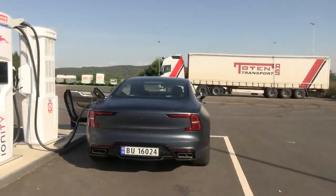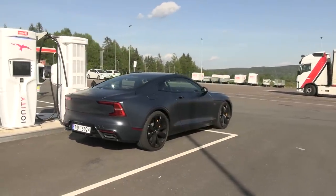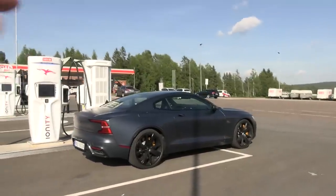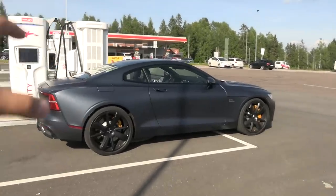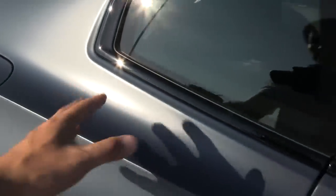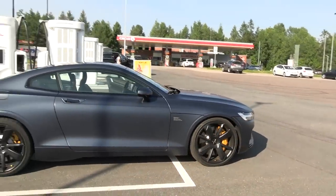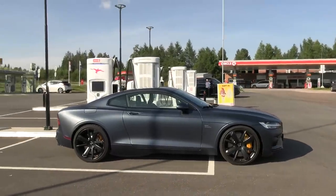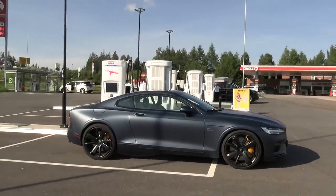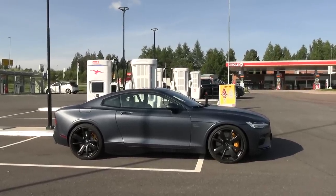Let me show you guys once more the Polestar 1. By the way, this color is not a wrap — it's from the factory. There are lots of cool things with this car, except for the fossil drivetrain. So far I'm not too impressed with the charging speed, but maybe the battery is cold — we don't know, so we'll have to stay here for a while.